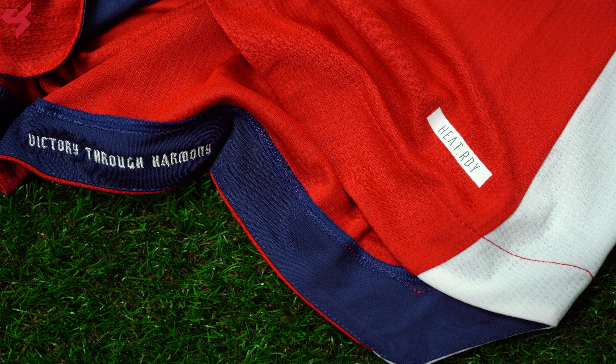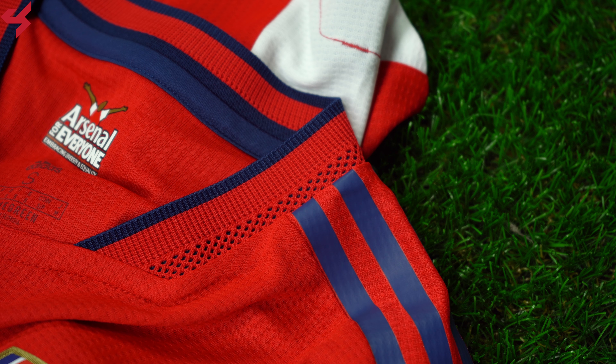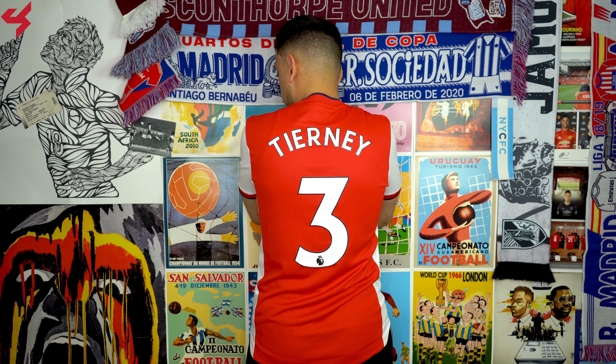The Adidas Heat Ready badge sits on the lower left side of the jersey, along with the authentic badge. The jersey itself is super light and highly breathable. The fabric used here dries quickly when wet and provides plenty of airflow, giving you a cool feel. Not much happening on the back panel, as it follows the same design as the front.